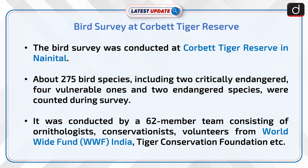The survey was conducted by a 62-member team consisting of ornithologists, conservationists, and volunteers from World Wide Fund India, Tiger Conservation Foundation, and others.